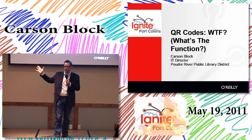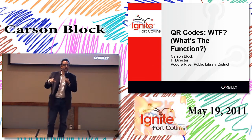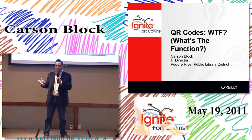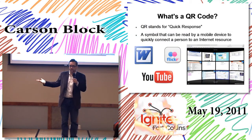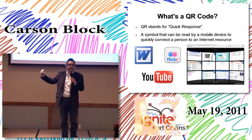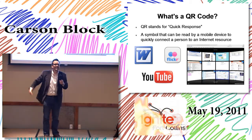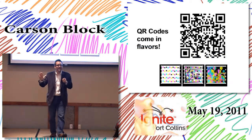QR codes — what is the function? Is anyone using a QR code here yet for any reason? If you're not using a QR code, there's no reason you shouldn't — there's a million applications for them. I wasn't quite sold the first time I saw them, but now I love them. QR stands for quick response, and it's basically a symbol that can connect you directly to the screen we see behind us.